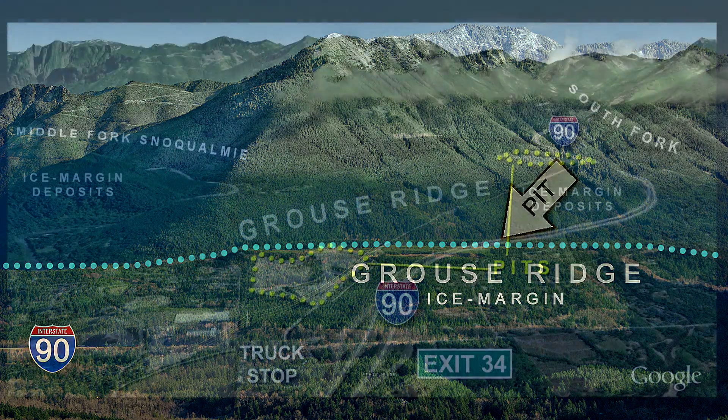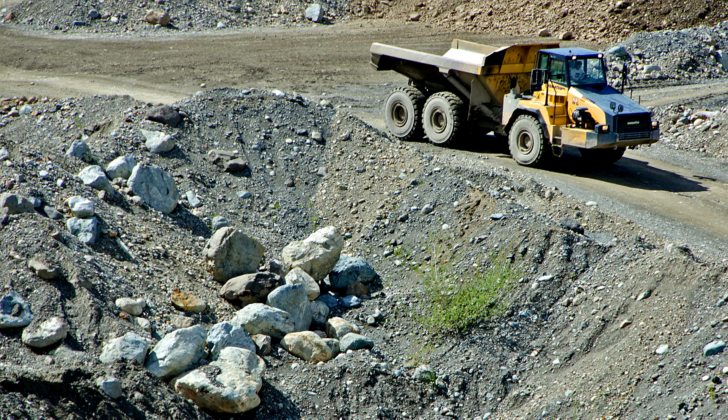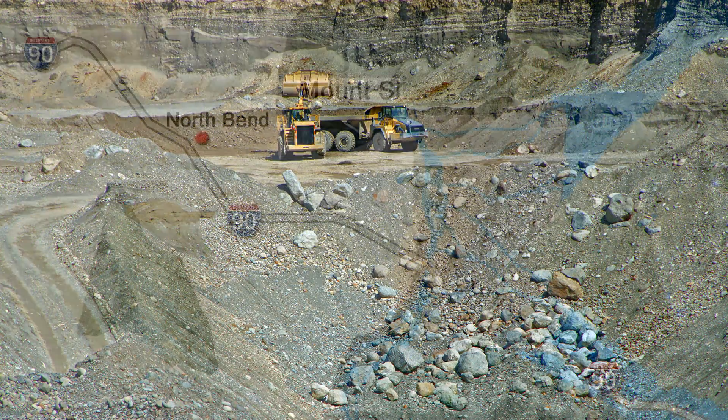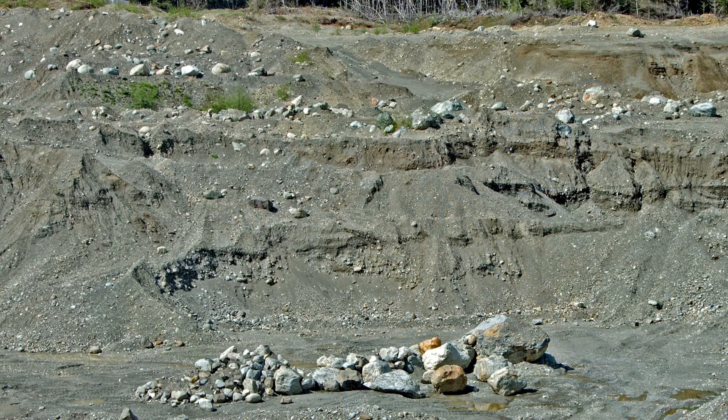But which glacier? Ice that flowed down I-90 from Snoqualmie Pass, or the ice sheet that pushed over Seattle from British Columbia? Dig into the moraine and you'll find rocks from Canada, not rocks from the Cascades. The Puget Lobe — the same ice sheet that filled much of the Puget lowland — crept way over here to North Bend, pushed its way up this valley. And the Grouse Ridge moraine marks the eastern edge of the ice sheet.